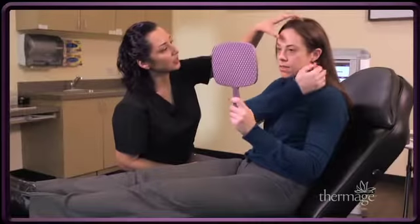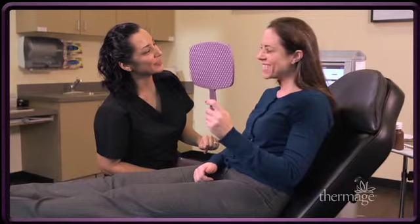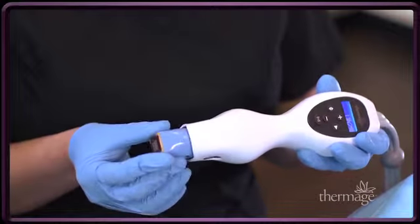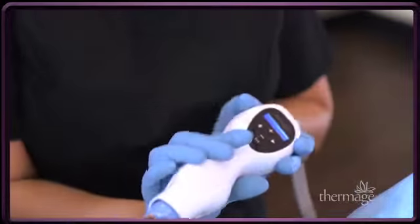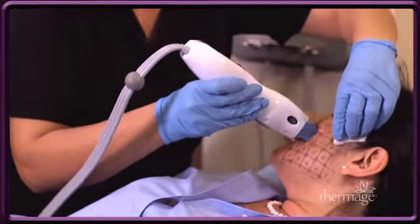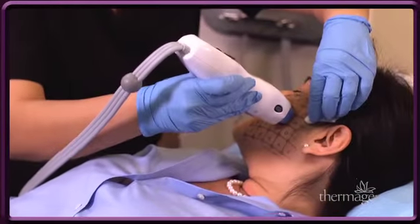Age, genetics, sun exposure, and other factors contribute to a gradual breakdown of collagen in all three skin layers, which results in visible signs of aging such as wrinkles and skin laxity. With the touch of the state-of-the-art Thermage treatment tip, radio frequency energy is delivered to the deep layers of your skin, causing the collagen to heat while the outer skin layer is protected by cooling.